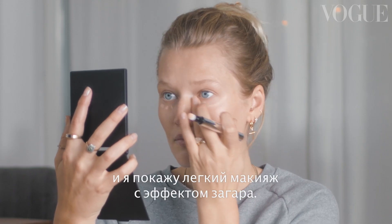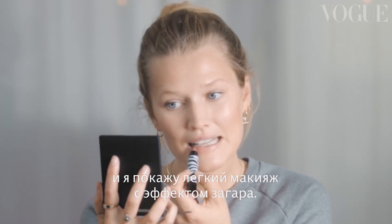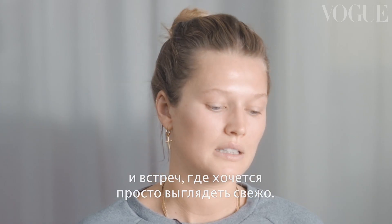Hi, Vogue. I'm Toni Garn, and today I'm going to walk you through a sun-kissed makeup look. I love to do this look when I actually have to go out to a little event or meet some people and I just need a little bit of color.